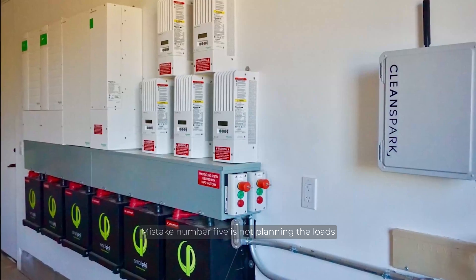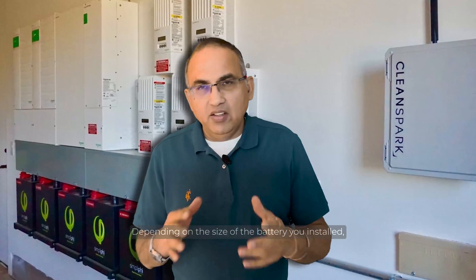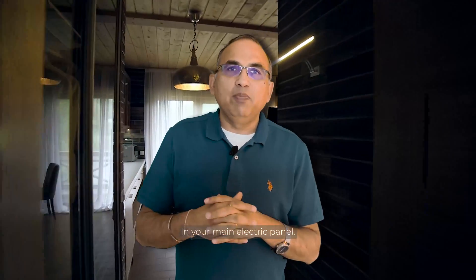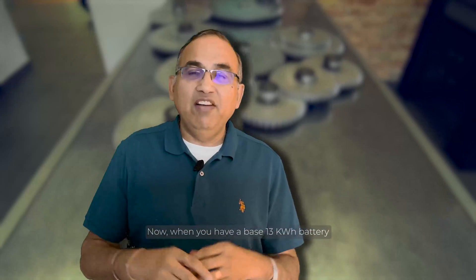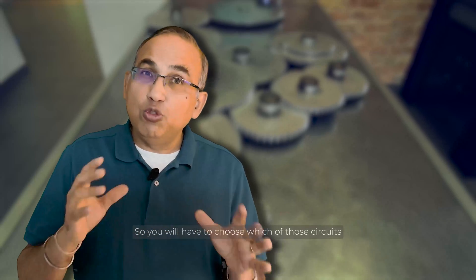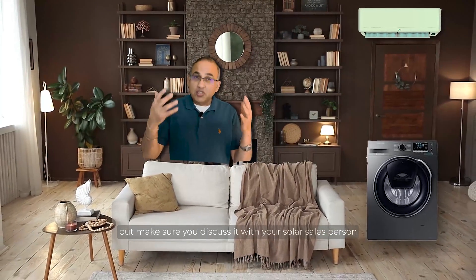Mistake number five is not planning the loads you want to back up. Depending on the size of the battery you install, you have to choose which circuits in your home will be backed up. In your main electric panel you'll see breakers for your living room, kitchen, air conditioner, washer or dryer, hot water heater, bedrooms, and so on. When you have a base 13 kWh battery — or even a 20 kWh setup with two of them — they're not going to back up all those loads, so you will have to choose which circuits to back up. Discuss it with your solar salesperson so you understand how to use those additional loads prudently.